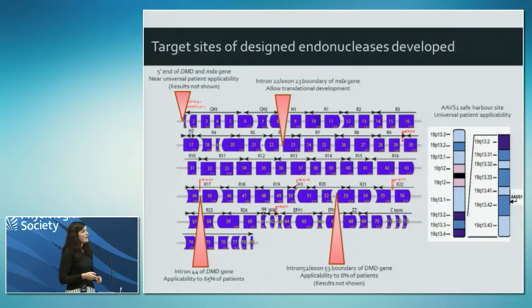This slide summarises the target sites of the endonucleases we've designed. I'll talk about targeting intron 44 of the dystrophin gene first. There is a mutation hotspot in Duchenne concentrated in exons 44 to 45 - 65% of patients have mutations in this region. By targeting 5' of this we could develop a therapy applicable to 65% of patients. I'll also talk about work in an animal model of the disease targeting an intron-exon boundary.